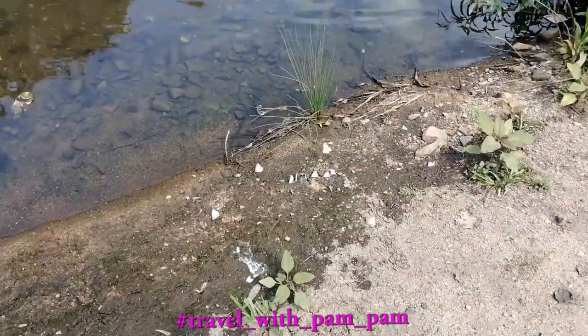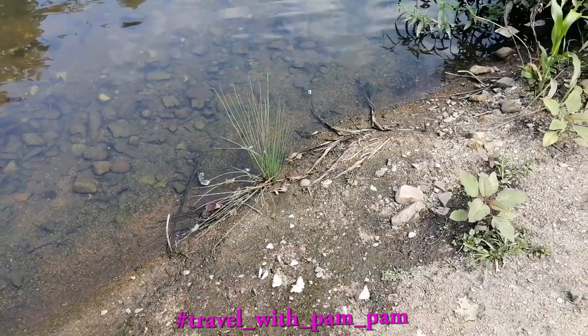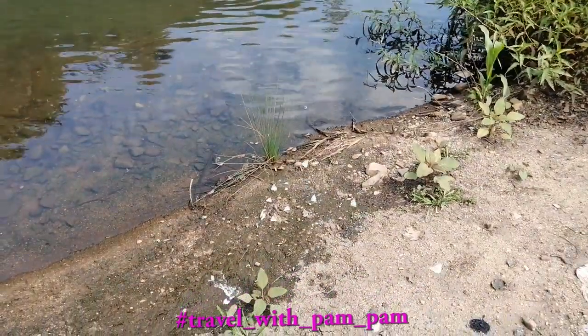Let's take a stroll along the river and catch some of these butterflies. It's a truly awesome sight to witness. There are quite a few butterflies drinking water along the stream.